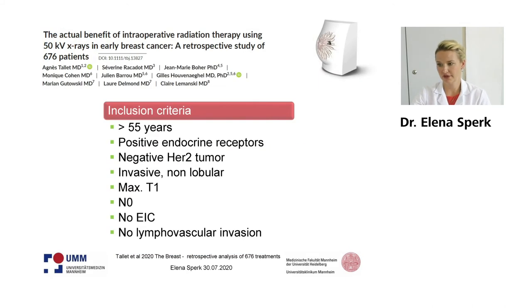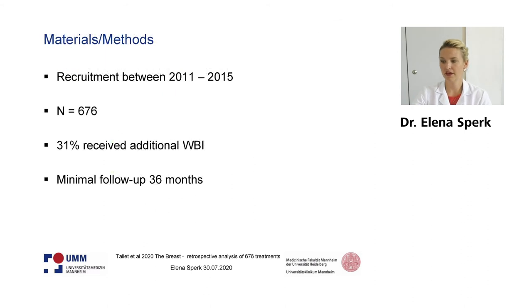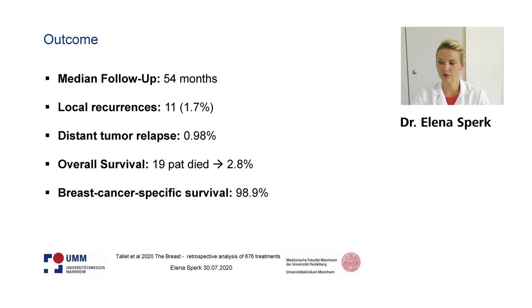Inclusion criteria are quite the same as for the Target A trial, with the difference that they included patients with 55 years or more. They recruited patients until 2015. In the end, they had 676 cases included, of whom about one-third received additional whole breast irradiation. Minimal follow-up was 36 months and median follow-up was 54 months — nearly five years of median follow-up for a very large patient cohort.